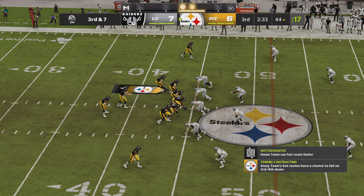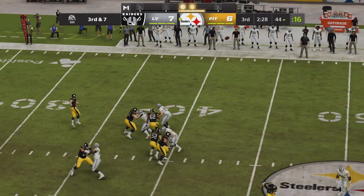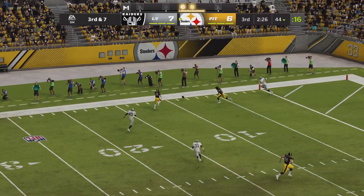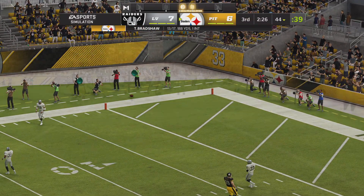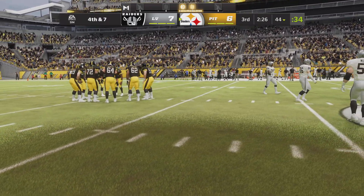To throw on third down, Bradshaw — he's going deep for Brown — and unable to connect, incomplete. I'll give them credit, they took their shot, but it's going to bring up fourth down. What we've seen so far in this game, they're not going to allow a big shot over the top.